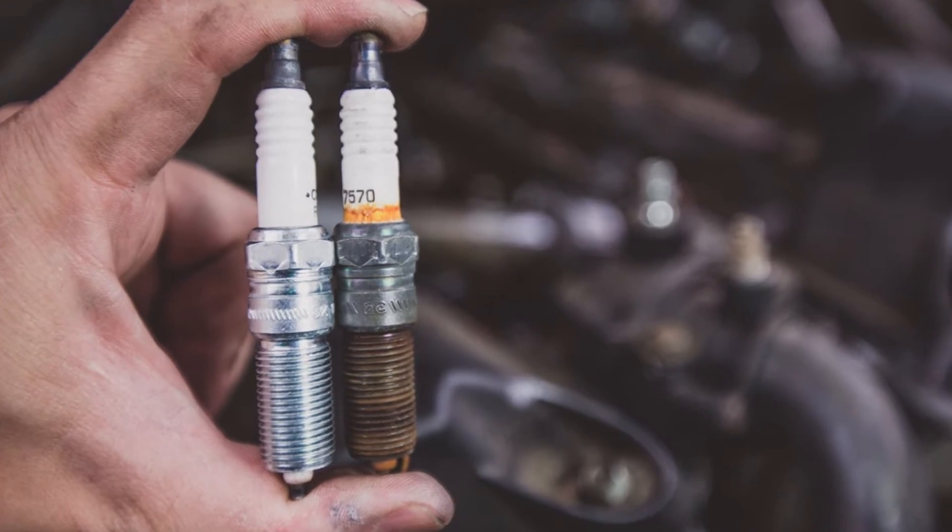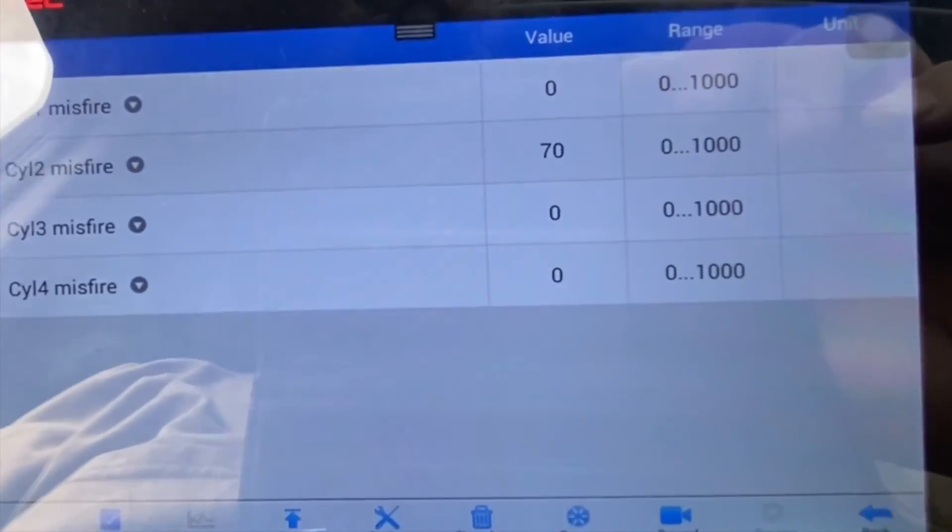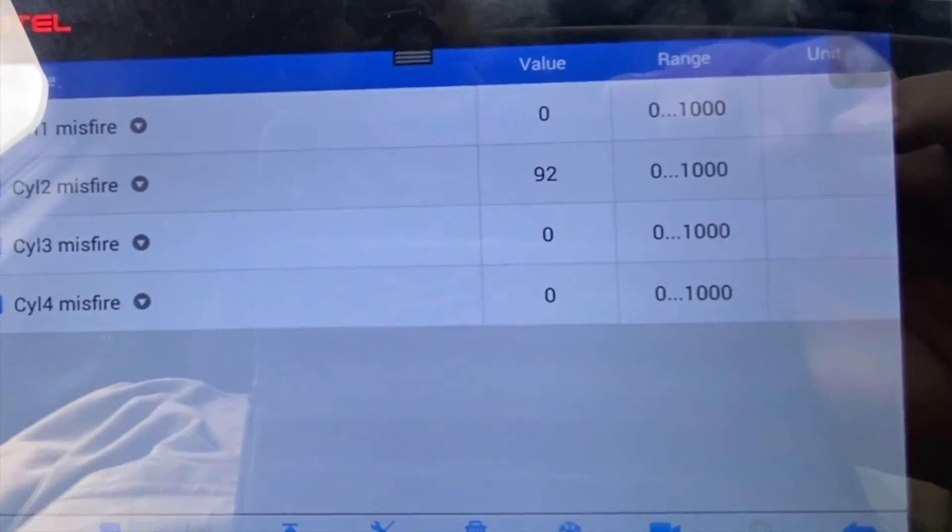But first, you must address any underlying engine problems, such as oil burning. If not, the plugs will quickly become fouled once more. Hope the information was helpful for you.